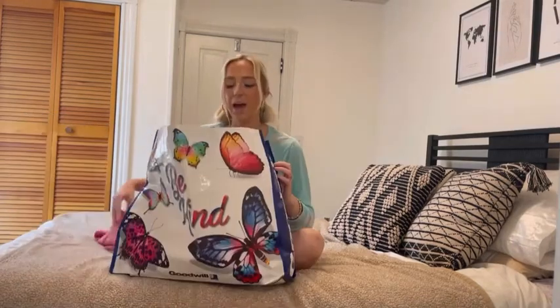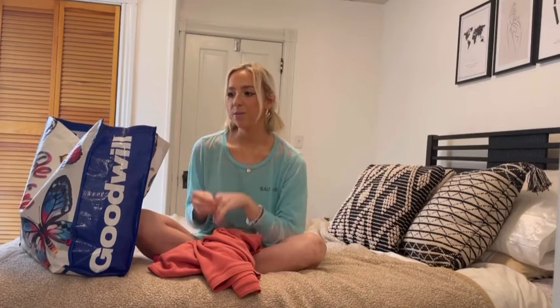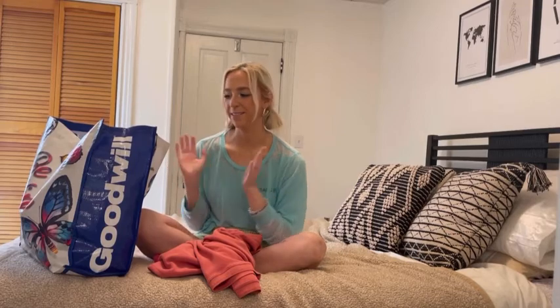So without further ado let me show you what we got. I'm going to start off with something Ryan got. One of the pieces he got is actually not in this bag — it's a Tommy Bahama quarter zip. If you know anything about Tommy Bahama it is super expensive but really great quality, and we found such a good find for him. He wore it on Easter so that's why it's not in this bag.